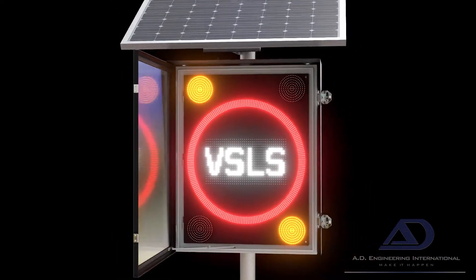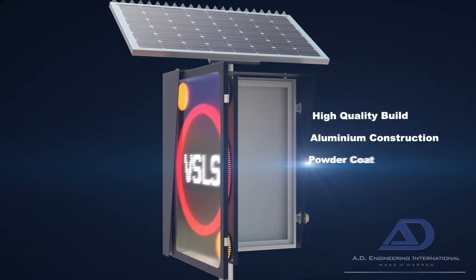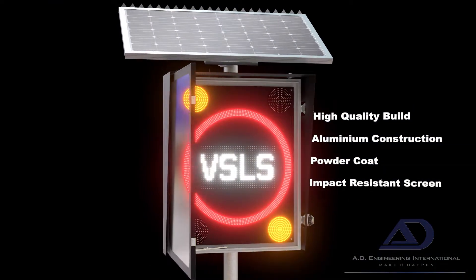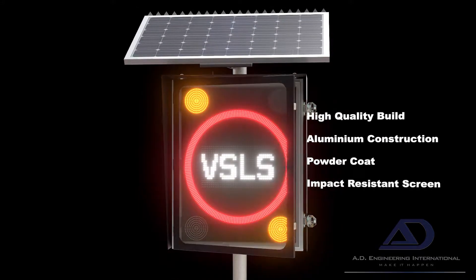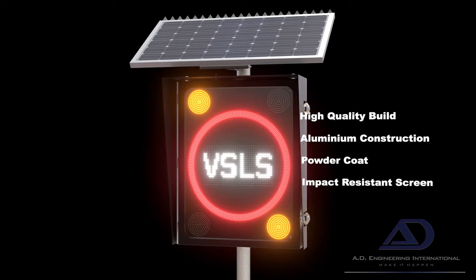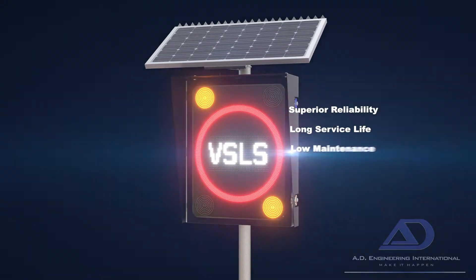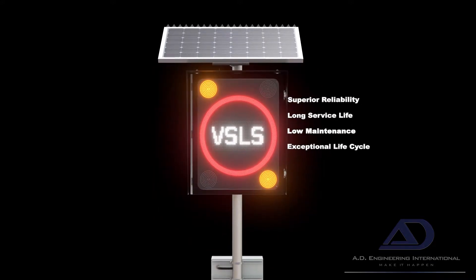The AD307 is a superior product through design, choice of materials, and construction — fabricated from aluminium and finished with a high quality powder coat, coupled to an impact resistant polycarbonate screen. Assembled from high quality peripherals and electronics, delivering superior reliability, long service life, and low maintenance requirements.